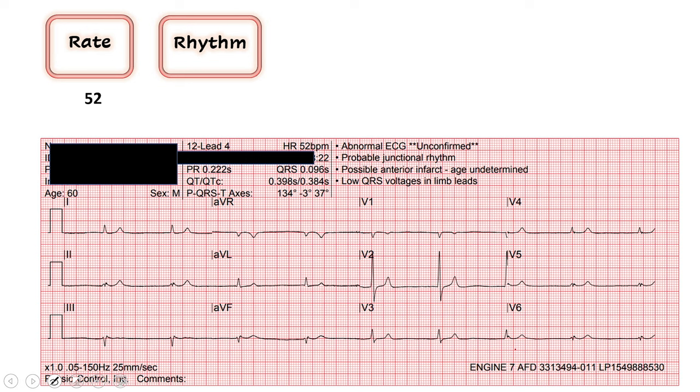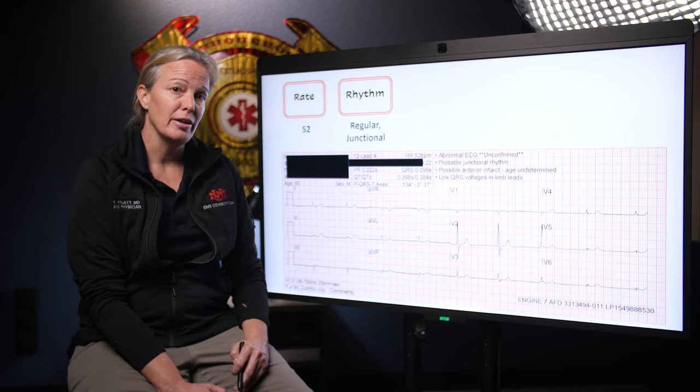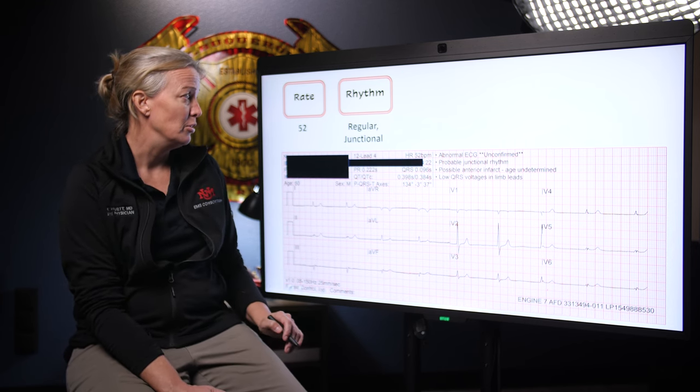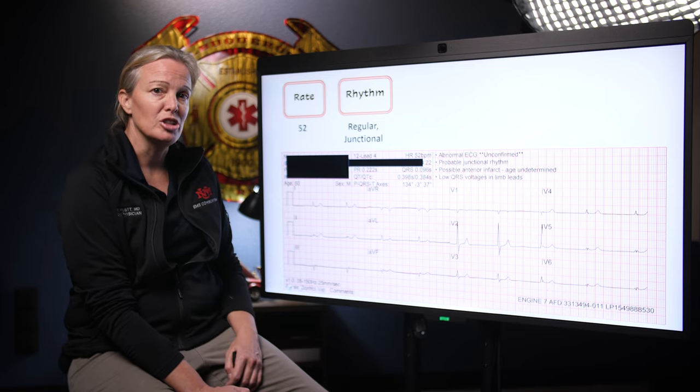Rhythm — first we ask ourselves, is it regular or irregular? At a quick glance it looks like a very regular rhythm. Our next question is: is there a P wave before every QRS? Looking at these QRS complexes, this one looks very funny — it's a very tiny R wave going down there, but I wouldn't call that a P wave. I don't really see P waves anywhere else in this 12-lead, so I would call this a junctional rhythm with a narrow QRS, likely originating from the AV junction.